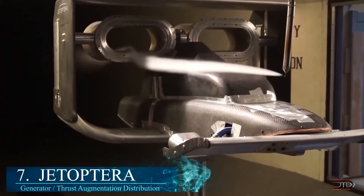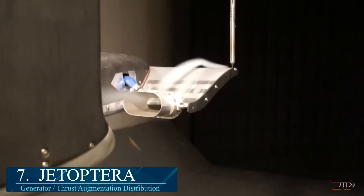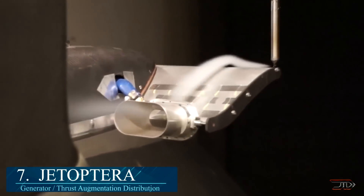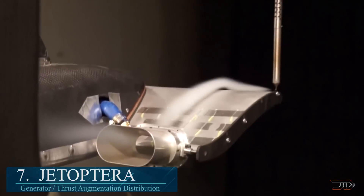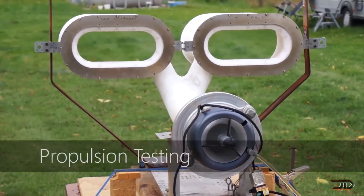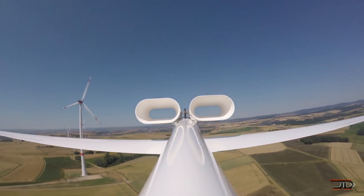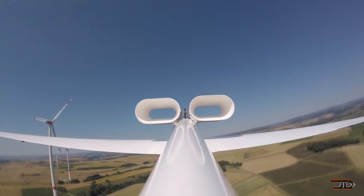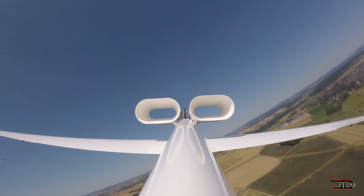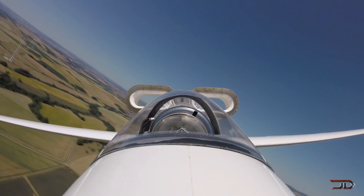We begin with number 7, the Fluidic Propulsion System. This new type of design kind of looks like a Dyson fan, and it utilizes high-pressure laminar airflow. It is a unique system which combines a gas turbine, compressor, and fluidic thrust augmentation that is distributed across the airframe. It potentially can lower fuel consumption by more than 50% and reduce weight by 30% when compared to a conventional turboprop, making it a really good idea for airplanes and electric VTOLs.